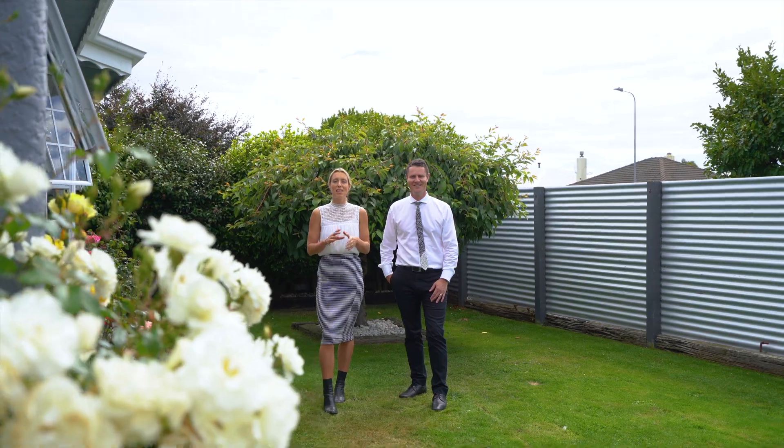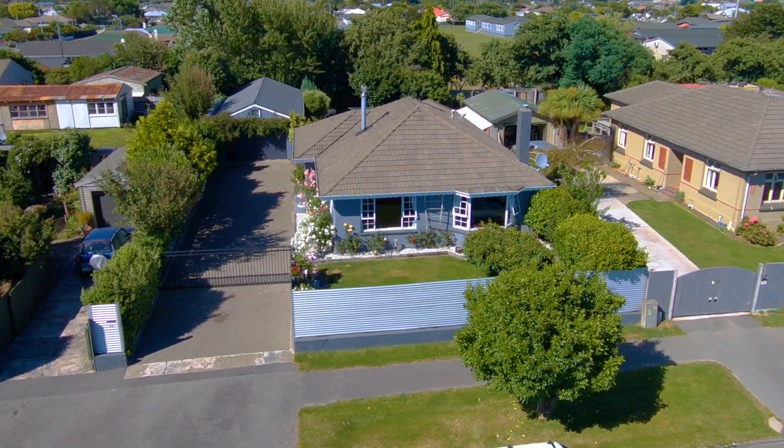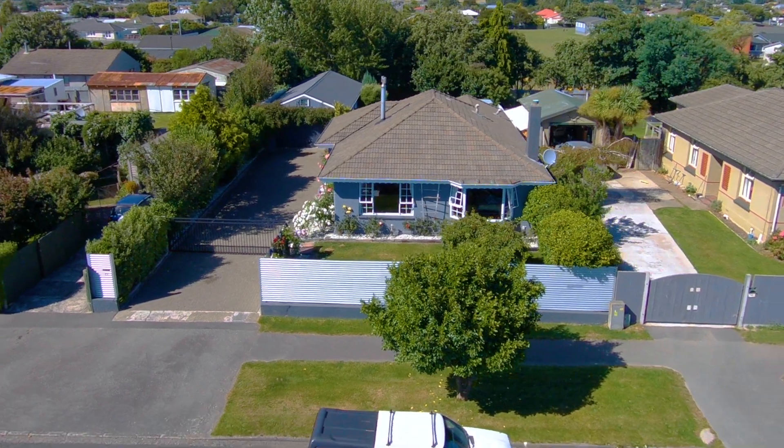We hope you enjoyed the tour of this amazing home at 27 Murphy Street. Now make sure you give us a call for more details or to arrange your viewing, and Annika and I look forward to meeting you in person soon.